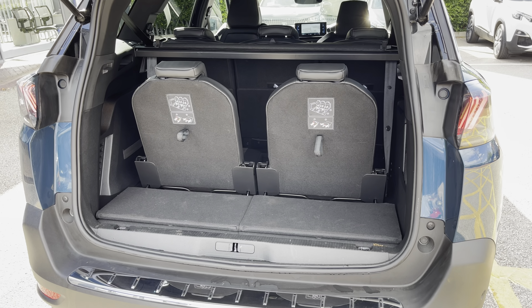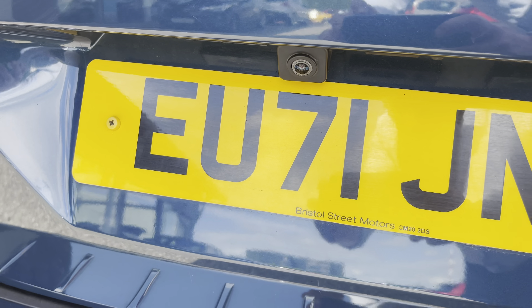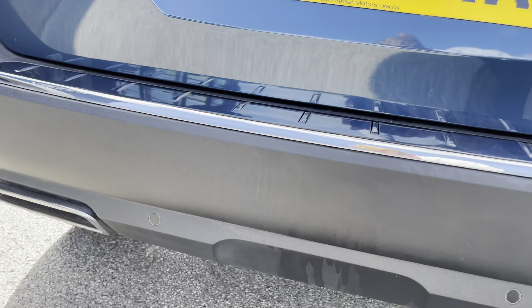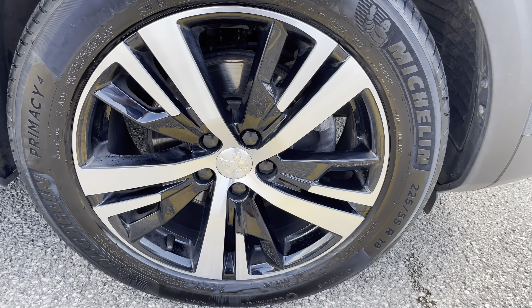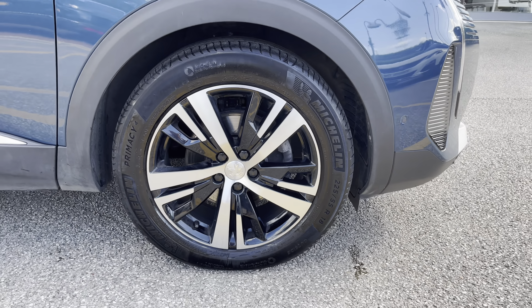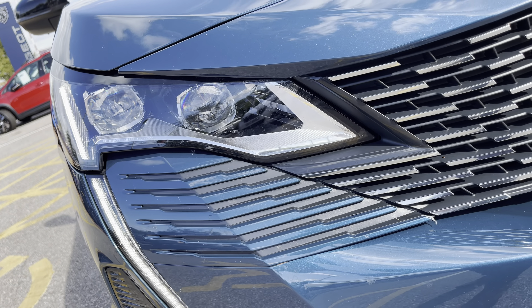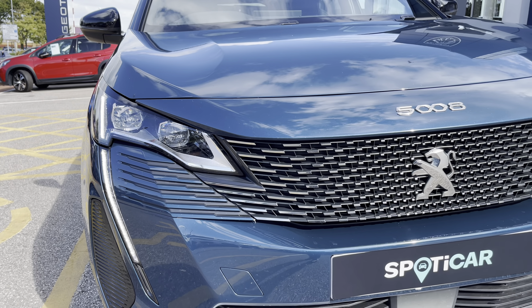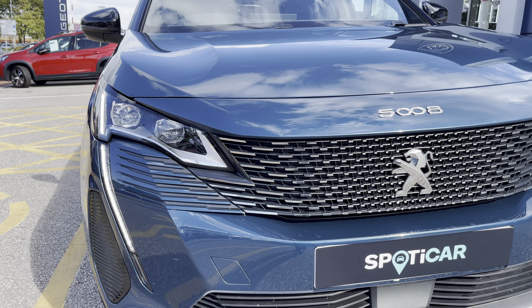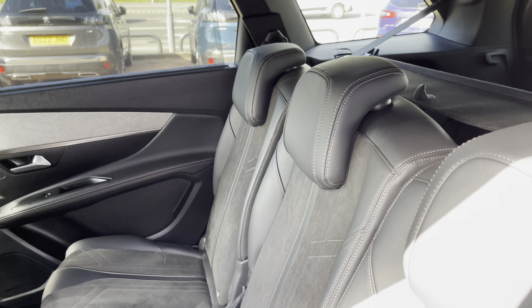The folded seats can also be removed completely. When they're up, this 5008 turns into a seven seater. The 180 degree colour reversing camera, paired with parking sensors, really does help to make manoeuvring easy. The 18-inch Detroit diamond-cut alloy wheels really help finish the exterior look of the vehicle. The full LED headlights are accompanied by the daytime running lights, which not only look great but help keep you seen on the road.